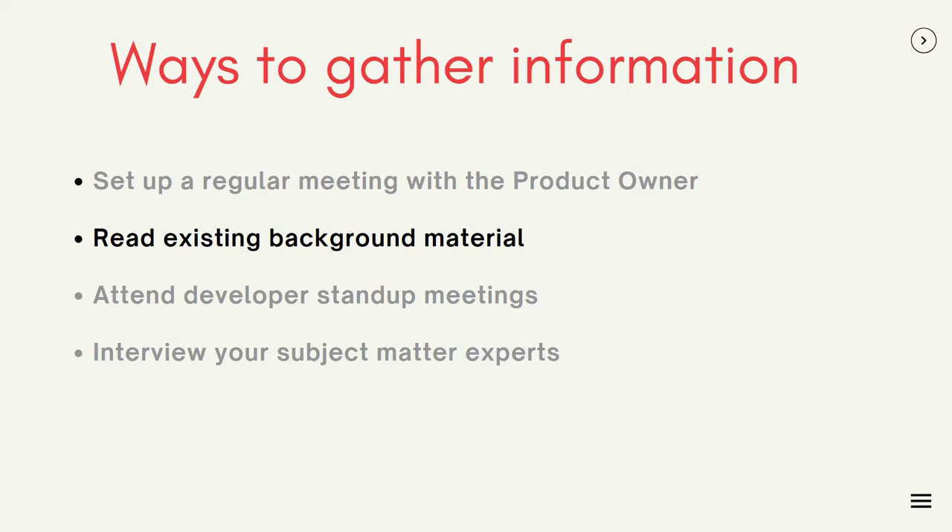Once you've got all this information, your role as a tech writer is to cross-verify information obtained from different sources, because you might actually end up using some of this material in your own documentation. So make sure you cross-verify it across multiple sources.